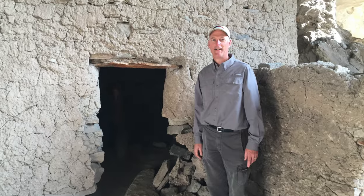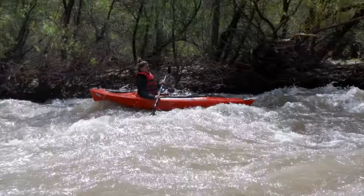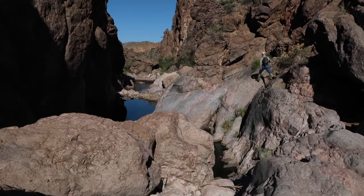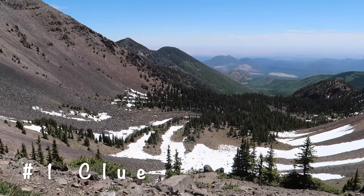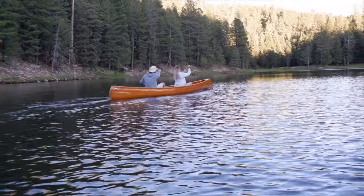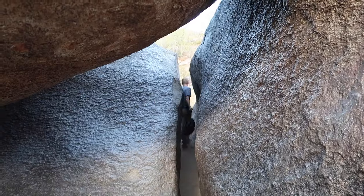At Hidden Gems of Nature, I don't tell you what the destination is. Instead, I give you clues so you can explore and discover these hidden gems — or your own hidden gems. So watch carefully as we identify clues to find these destinations. And remember, subscribe to the Hidden Gems of Nature YouTube channel.